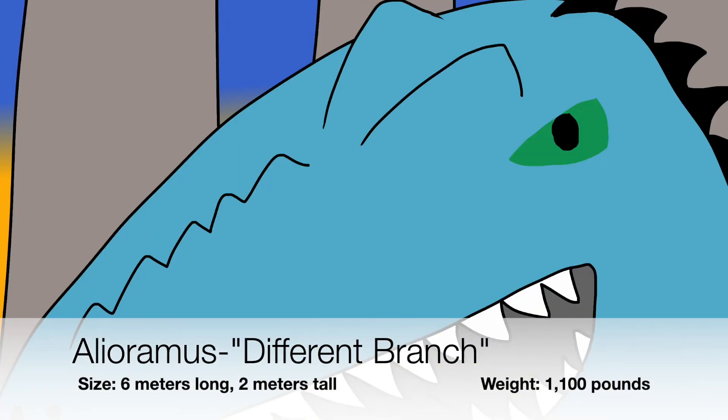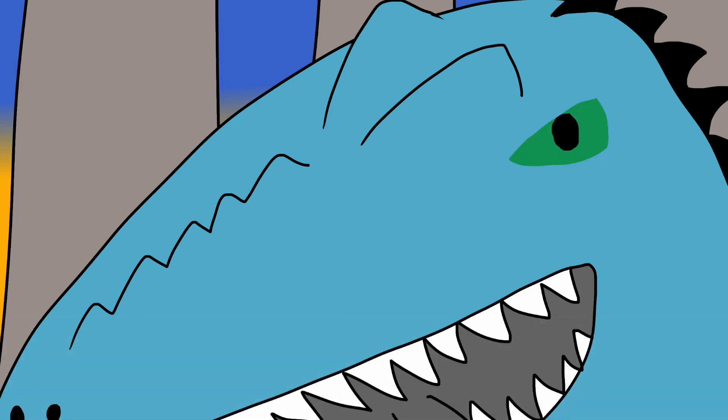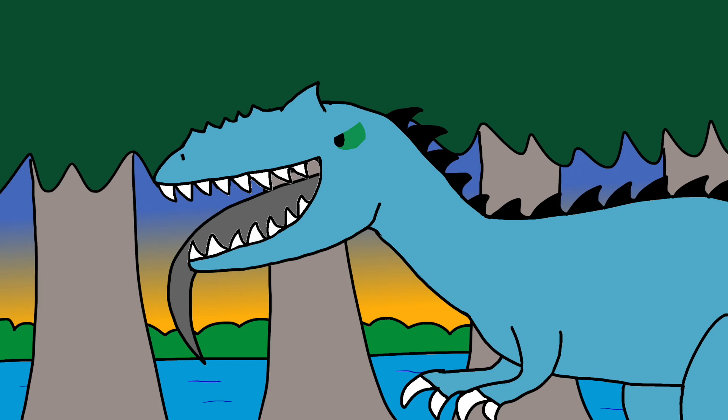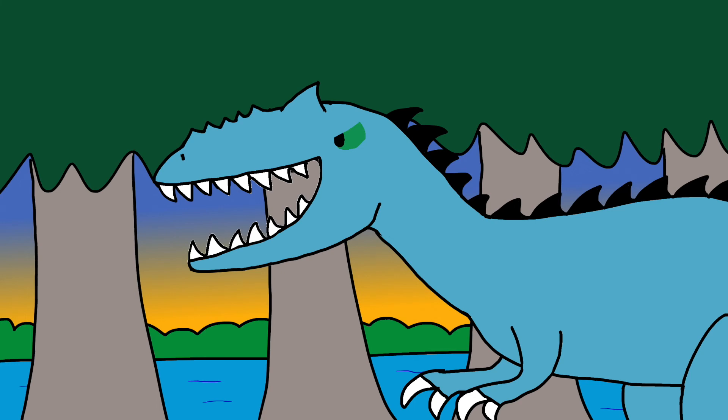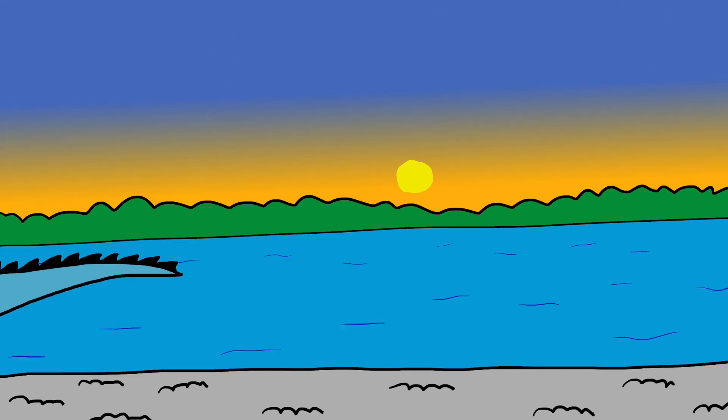Allioramus, a small member of the Tyrannosaurid kind, might have grown as big as a draft Percheron horse, or maybe even bigger. He's distinguished by having five ridges on his long snout, each ridge one centimeter tall. He could probably hunt down prey that are fast and defenseless, like a monitor lizard. His recent snack should give the Allioramus enough energy to hunt down his next victim — a young Brontosaurus. The benefit of hunting slow prey is that he won't have to run fast to catch them.